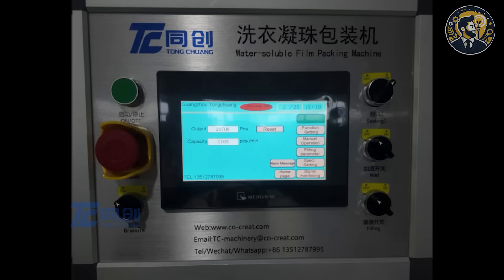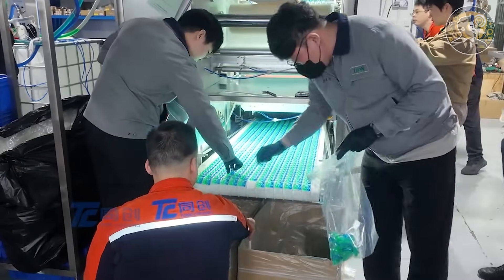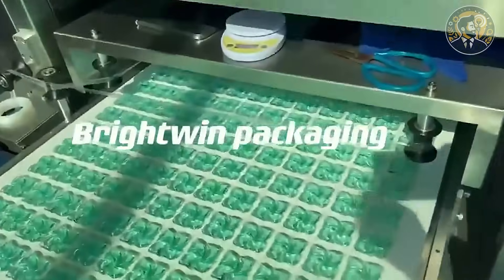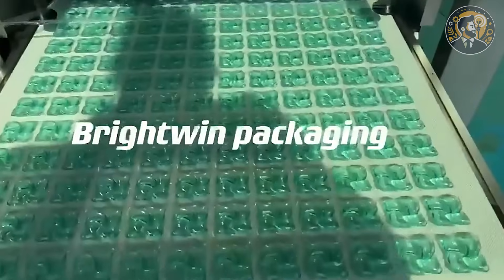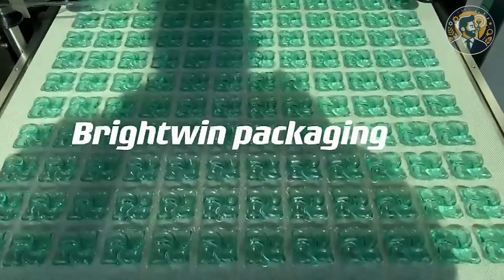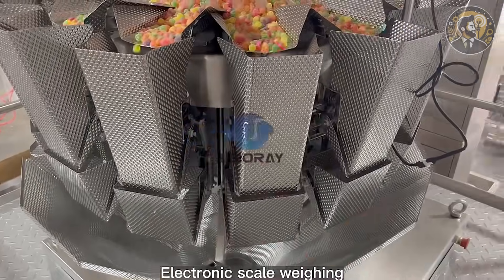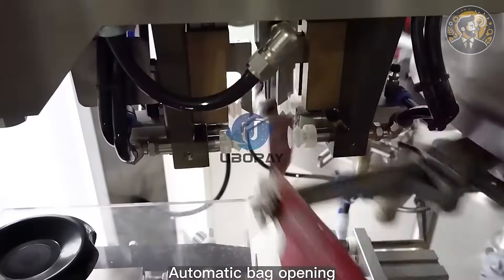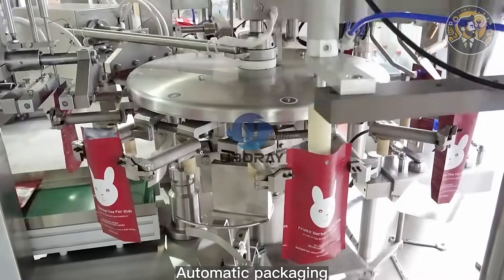Here's how it works. A roll of water-soluble PVA film feeds into the machine. It forms tiny pockets, injects precise doses of liquid detergent, and heat seals each pod to perfection. Once sealed, the pods drop onto a tray — uniform, clean, and ready to package. Most setups let you adjust the size, fill volume, and sealing parameters via a touchscreen control. You can pump out 300 to 800 pods per minute, depending on the machine.